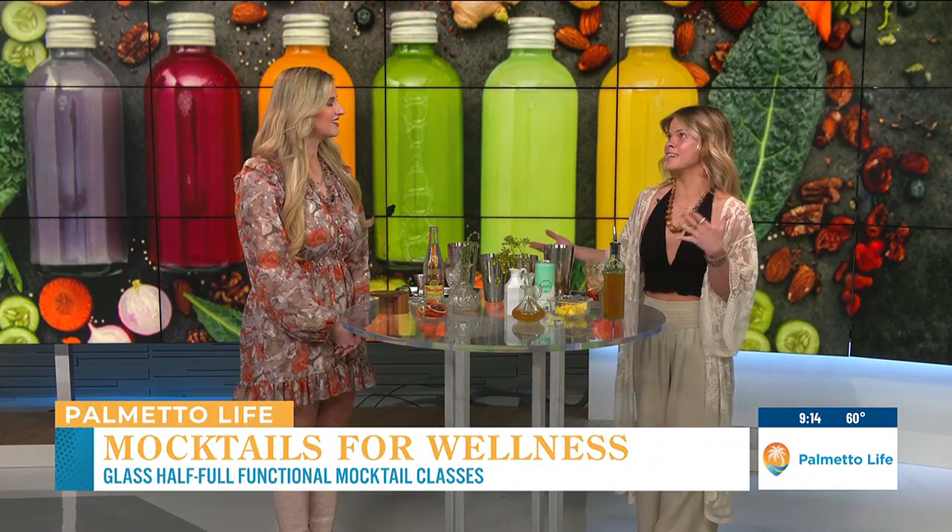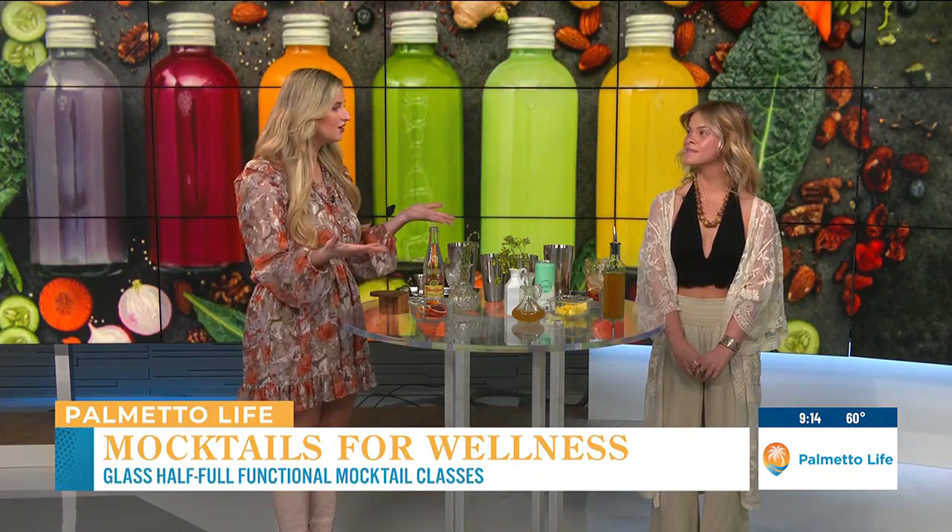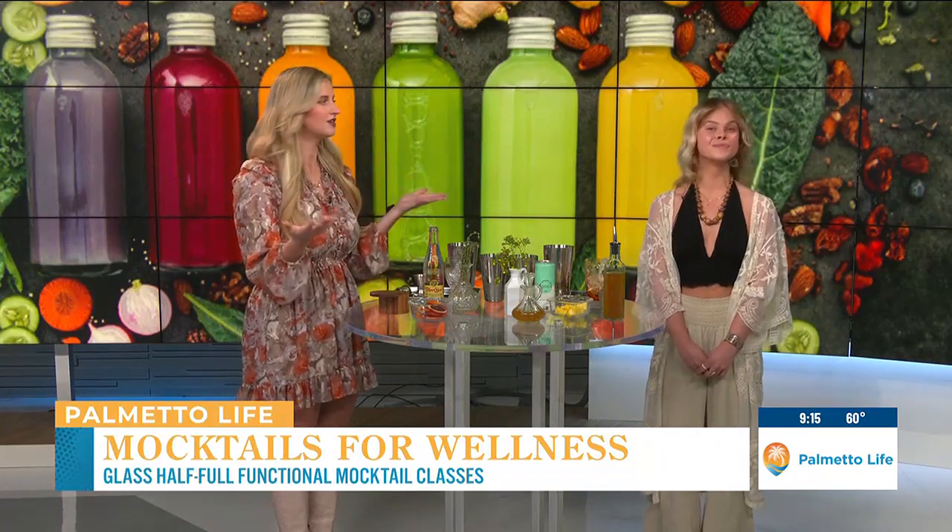We host mocktail classes — like a classic cocktail class, but basically like a holistic nutrition consultation and a mocktail class had a baby. You're passionate about health and making us feel better through the use of these drinks. A lot of us out there are dealing with different types of sicknesses, allergies, all that. How can this help them?